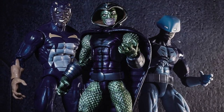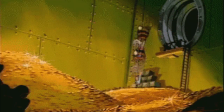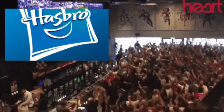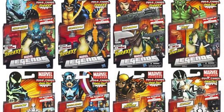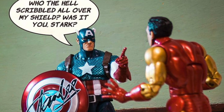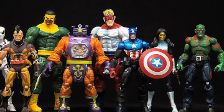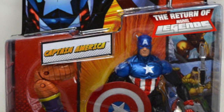Number 42: Hasbro revealed at the 2010 San Diego Comic-Con that due to fan requests, upcoming movies and also because they like money, the line would be making a comeback in 2012. Number 43: As it was proclaimed and so it came to pass — in January of 2012, Marvel Legends returned to store shelves and there was much rejoicing. Number 44: The Terrax and Armin Zola waves were the first of the new releases in 2012, with each figure adorned with a sticker proudly declaring 'The Return of Marvel Legends.'